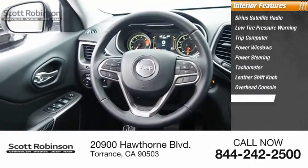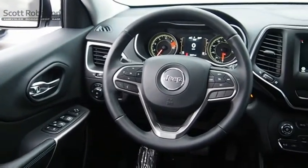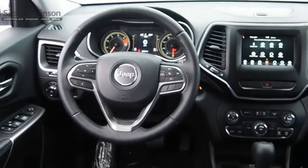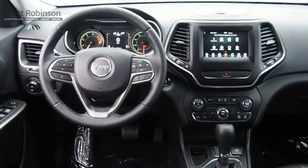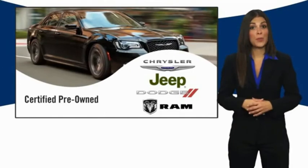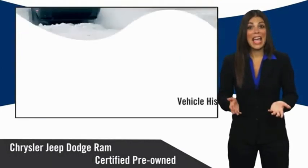Inside you'll find Sirius satellite radio, low tire pressure warning, trip computer, power windows, power steering, tachometer, leather shift knob, overhead console, panic alarm, and tilt steering wheel.